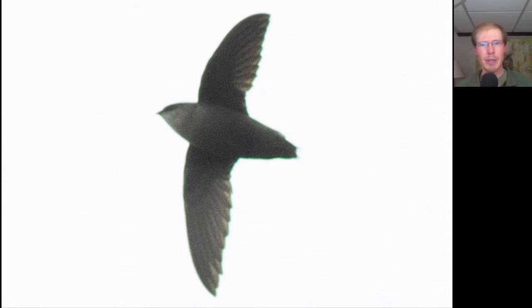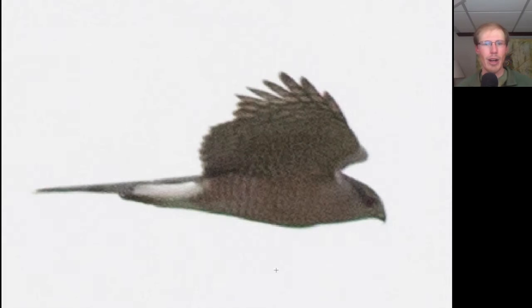Here we have an all-gray bird with a body shaped like a cigar and very thin wings — this is a chimney swift. Here we have a hawk with a long tail and long wings with rounded tips; we should be thinking accipiter. We see orange barring underneath, which tells us adult, and we see a very large head, which tells us this is an adult Cooper's hawk.